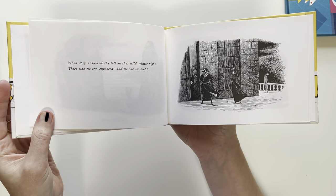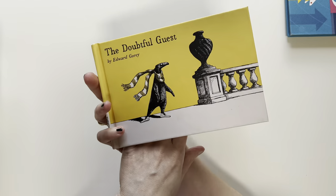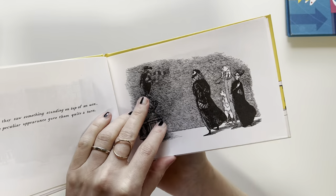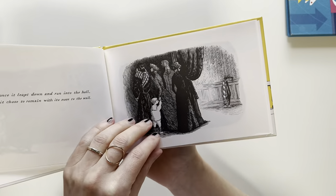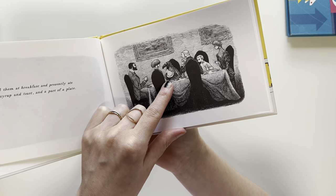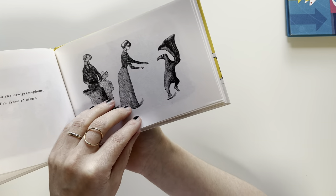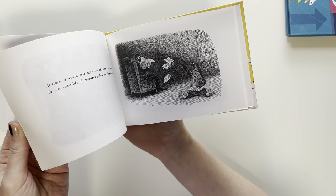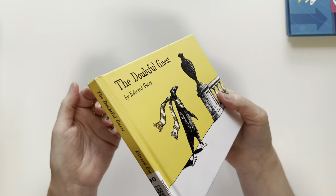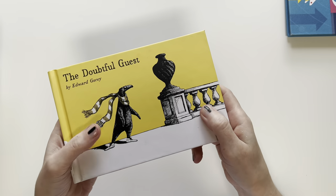This one is about — when they answered the bell on that wild winter night, there was no one expected and no one in sight. And it ends up being this little weird animal. It looks kind of penguin-ish but not really. It's this animal that shows up to their house and is very naughty. He wears sneakers that look like Converse. It's just whimsical. This one isn't really that dark, but a lot of his books have a very dark sense of humor. I highly recommend Gorey.